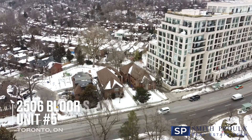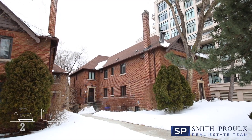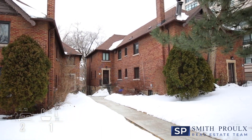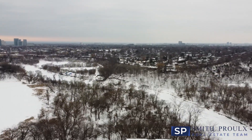This quiet two-bedroom condo apartment is just a short walk away from Jane and Old Mill subway stations, Bloor West Village shops and restaurants, the iconic Old Mill restaurant, and the beautiful Humber River Parkland. Also, it is in the catchment for top-rated schools, Swansea Public School and Humberside Collegiate.